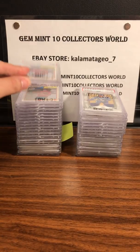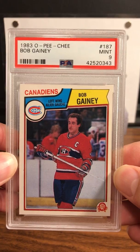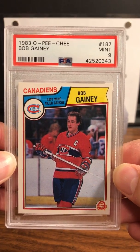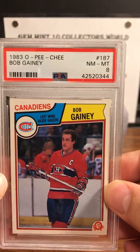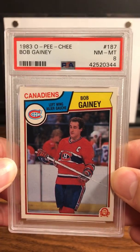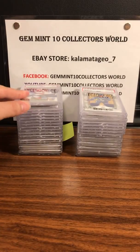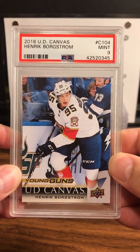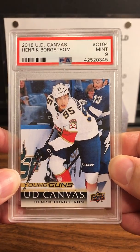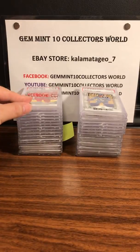Next up is from our group — we did a 1983 box break. You got a PSA 9 Mint on a Bob Gainey. Next, the second of the Bob Gaineys he submitted came back a PSA 8. Next up is a Henrik Bergstrom 2018 UD Canvas Young Guns — nice card — PSA 9.